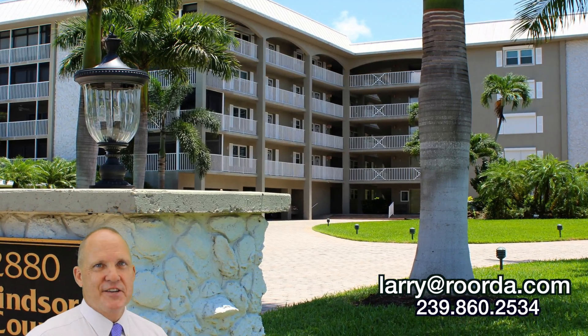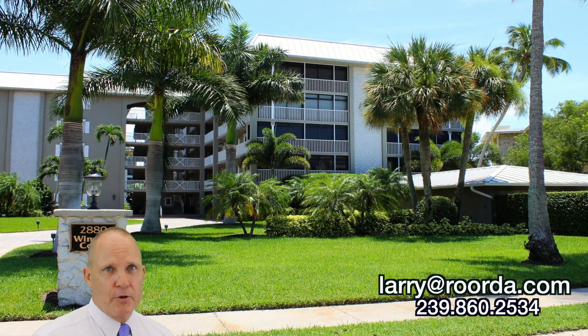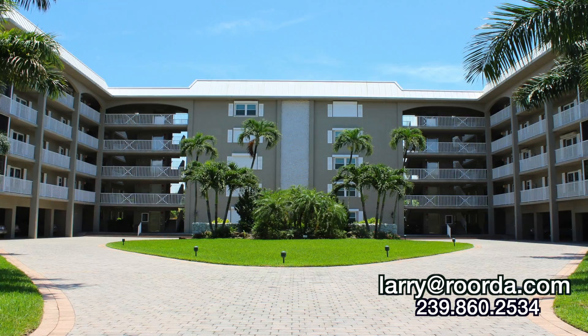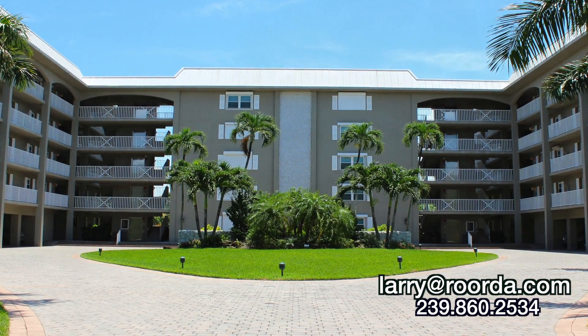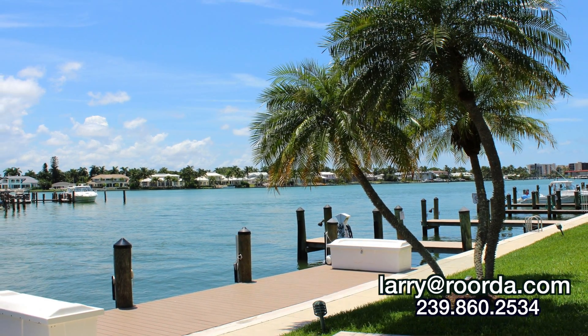Windsor Court was built in 1972 on the southeast corner of Gulf Shore Boulevard and Harper Drive. It sits directly on the bay and enjoys direct gulf access. There are 10 boat slips at Windsor Court owned by individuals within the association.